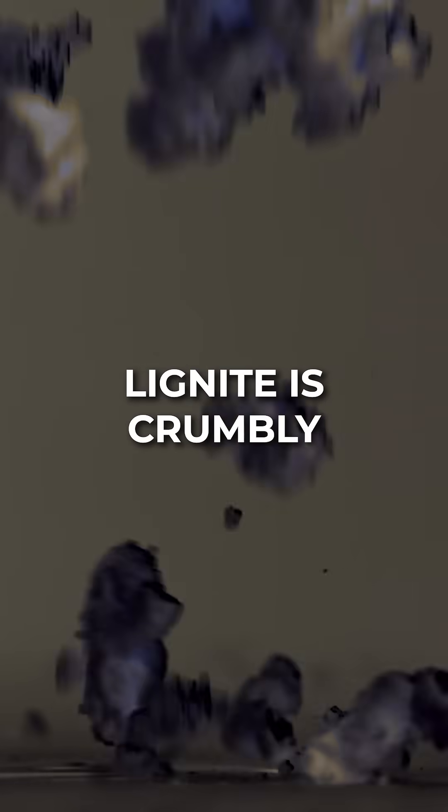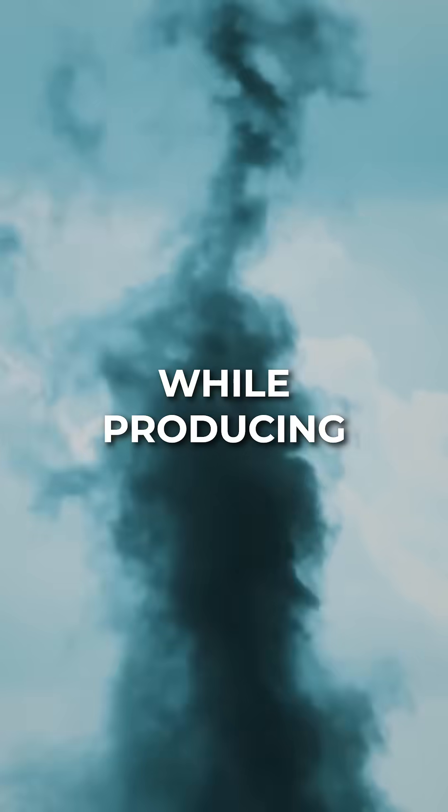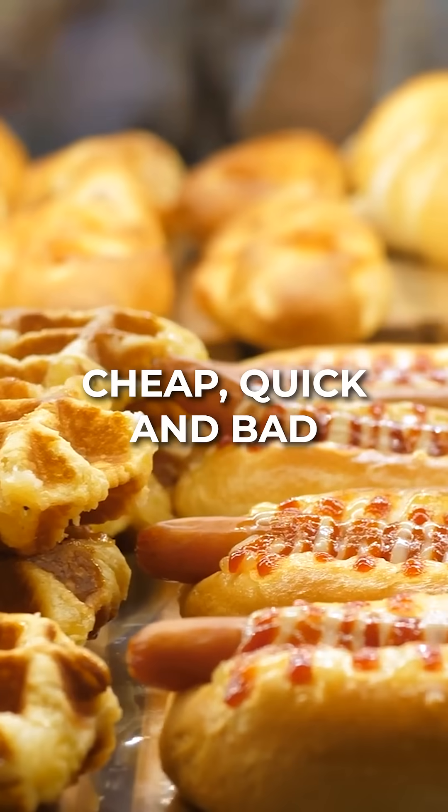And because of this, lignite is crumbly and has a lower energy content, only 60 to 70% carbon, making it hard to transport. It burns less efficiently while producing more smoke. It's the fast food of coals — cheap, quick, and bad for you.